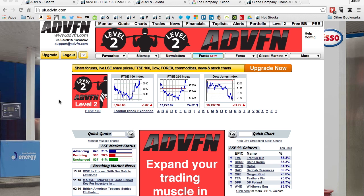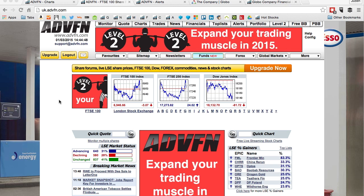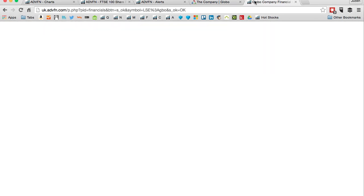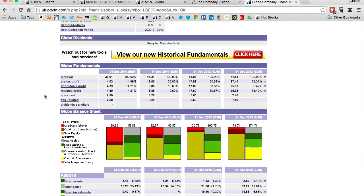So recently I've been watching a company called Globo, ticker code GBO. They're in the software space for mobile devices and have good fundamentals. So let's say I've been looking at the fundamentals of this company and I really like it — the last four years of turnover: 30 million, then 45 million, that's a 50% increase, then 58 million, and 71 million, and the profit margin is 38% on 71 million.